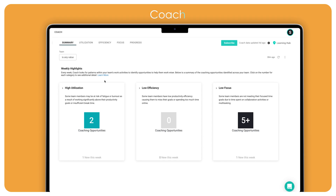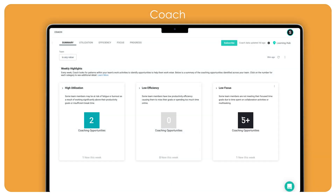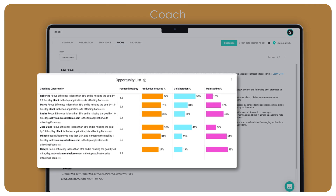ActiveTrack Coach gives managers the tools to be more effective coaches, proactively surfacing early indicators of burnout, disengagement, or low focus, so managers can provide support before an addressable issue becomes a serious problem. Each week, managers will be notified of new coaching opportunities based on trends in their team members' data, along with recommended actions managers can take to promote healthier, more sustainable work habits.